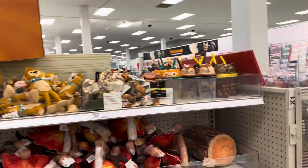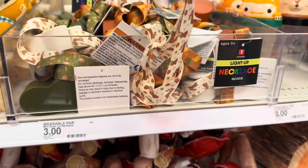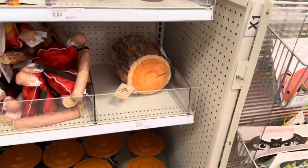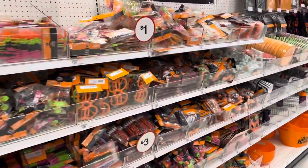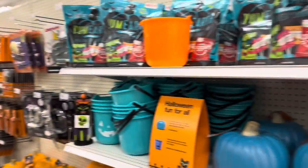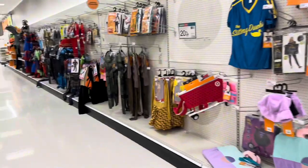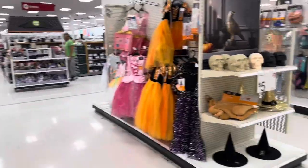Coming over here they've got a little bit of everything — there's even a light-up necklace for a couple dollars. There are some cups that are all three dollars. This is all Halloween stuff: one dollar, three dollars, five dollars. They've got a bunch of Halloween games and costumes over here — a huge inflatable and a bunch of kid and baby costumes.